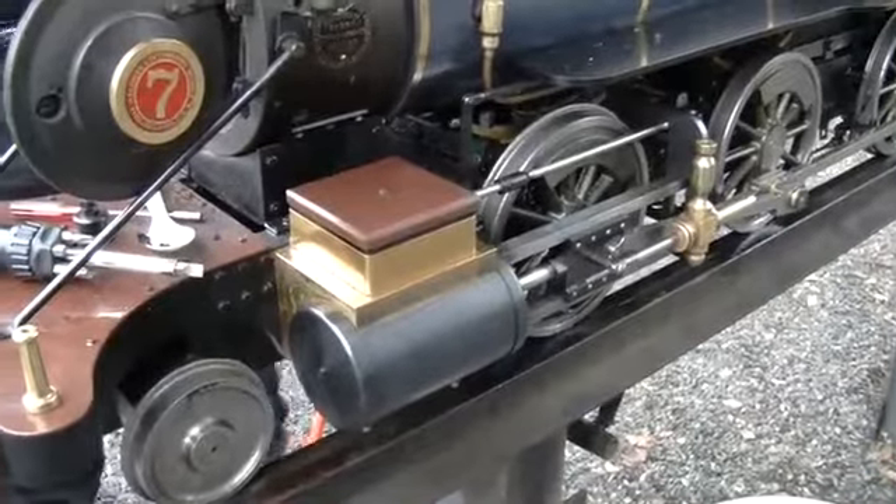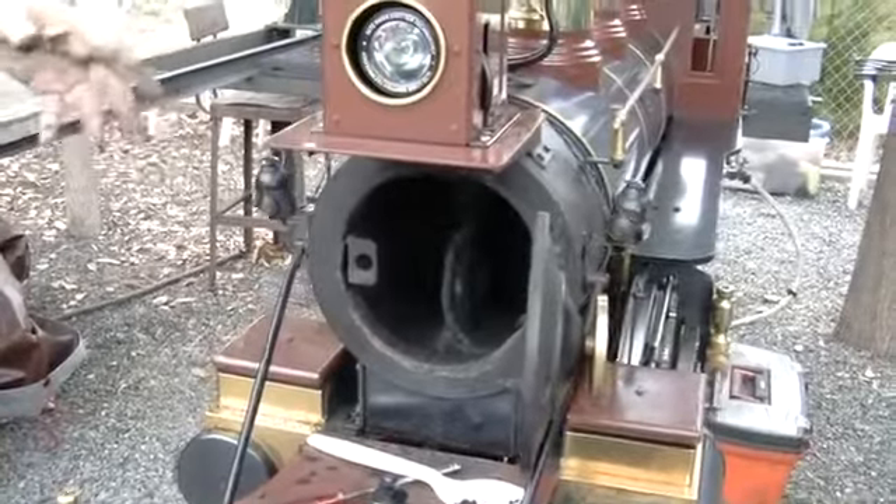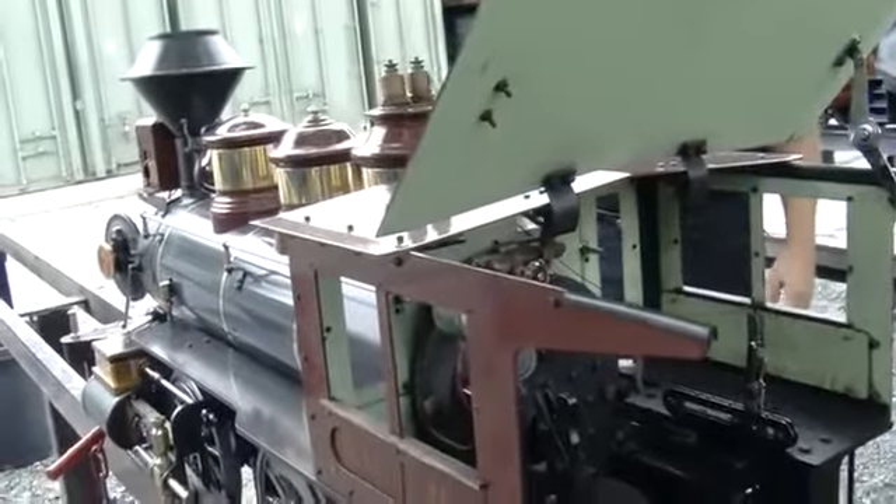This steam engine was built from a kit — it came in nine huge kits with lots of little parts. You get to put it all together. I've never seen the inside of a steam engine before. You see pictures, and it's like, oh, that's what works.